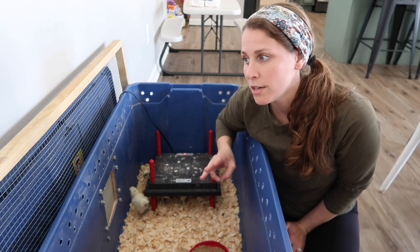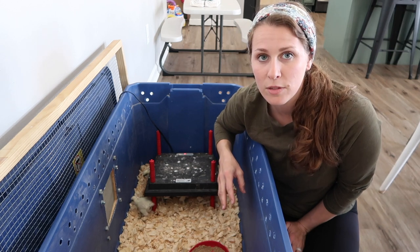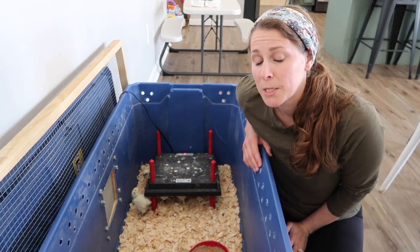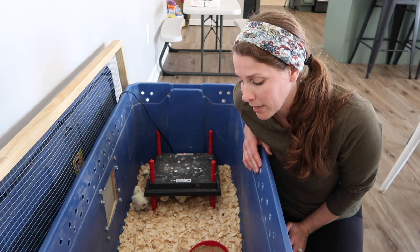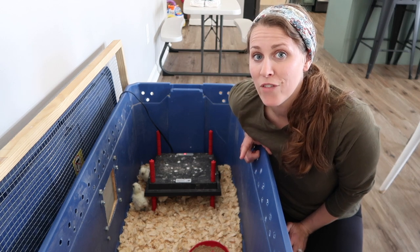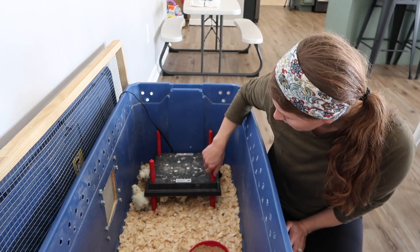Now it's been three days since we brought them home and they're starting to stink a little. So I just added some more bedding, but I think their days in the house are numbered. We're probably going to be moving them to the garage here very soon.